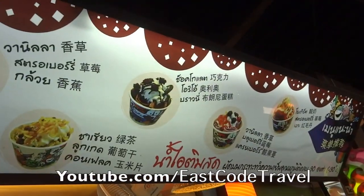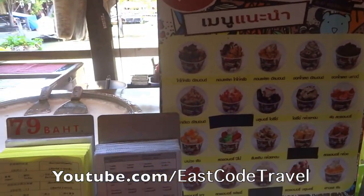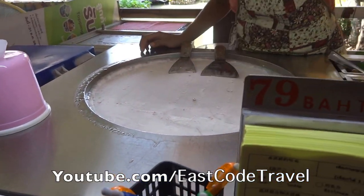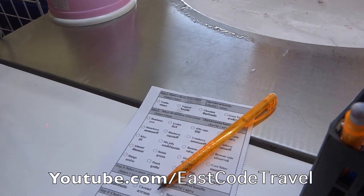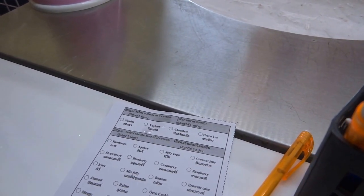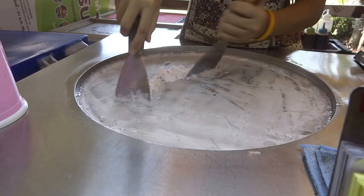Hi, welcome to East Coast Travel on YouTube. This is not a cooking show and not a recipe channel. I'll just show you how the street food looks like. This one is freshly made ice cream — ice cream in Thailand. It's quite popular in the street food scene and many people love it. The price is about 80 baht, which is almost three US dollars.